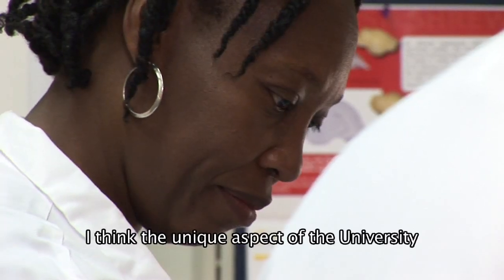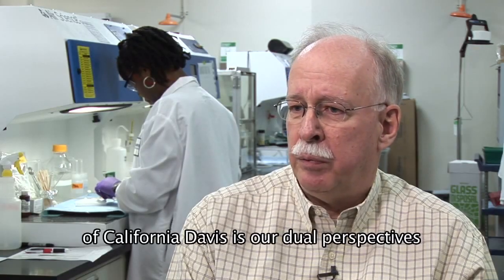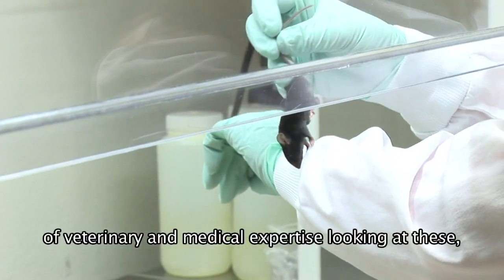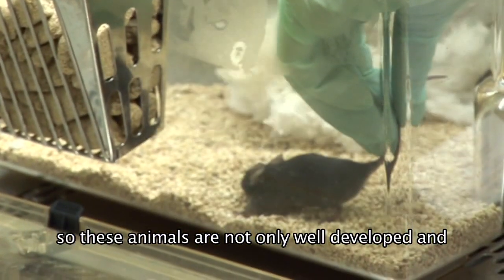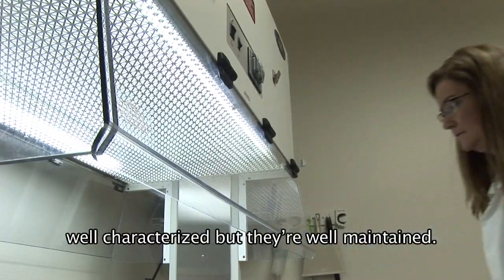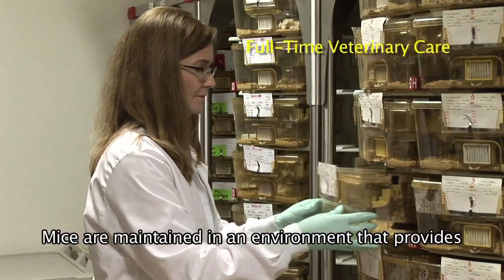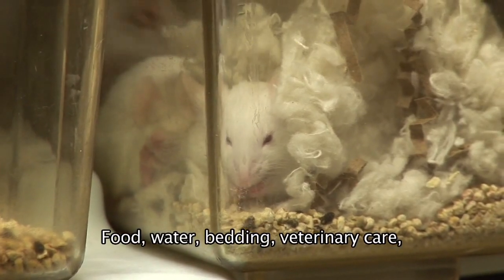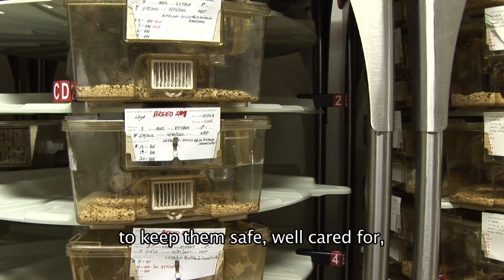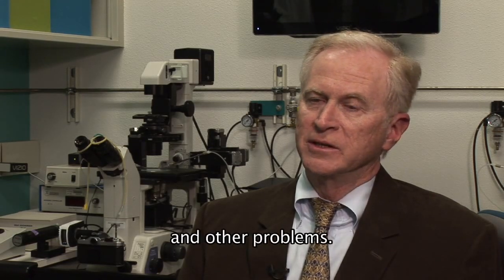The unique aspect of the University of California, Davis, is our dual perspectives of veterinary and medical expertise. So these animals are not only well developed and well characterized, but they're well maintained. Mice are maintained in an environment that provides for their every need — food, water, bedding, and veterinary care — to keep them safe, well cared for, healthy, and protected from infectious pathogens and other problems.